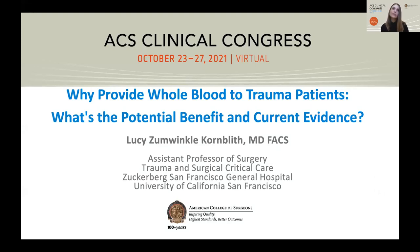Thank you to the college for the opportunity to be here virtually, to Dr. Sperry and Cohen for inviting me to join this panel, and to my co-panelists. I'm going to wrap things up on this panel with a discussion on the potential benefit and current evidence of whole blood use in civilian trauma patients.